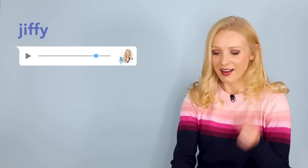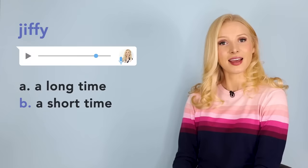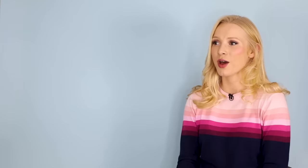Next we had the word jiffy in this sentence: I said I'd be out in a jiffy. How long is a jiffy — a long time or a short time? It's a short time. It would be very rude to tell my boss I was going to be out in a long time. Here's another example: Wait there, and I'll be back in a jiffy. Jiffy — very short time.